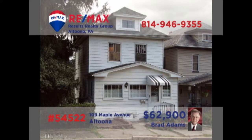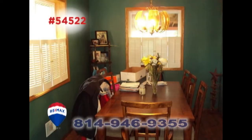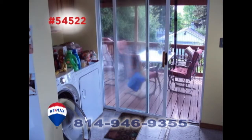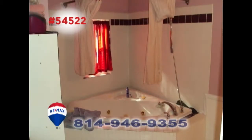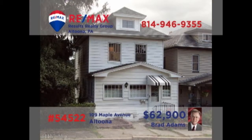Brad Adams presents a comfy Altoona home with many updates and a budget-friendly price. You'll find a roomy kitchen ready to go to work for your next meal. Gather everyone together in the dining room for a celebration. Relax in the comfy living room, catch up on the family laundry, or head outside to the deck for fresh air and sunshine. All this plus three bedrooms and a full bath with this unique corner tub. Contact Brad to get all the details.